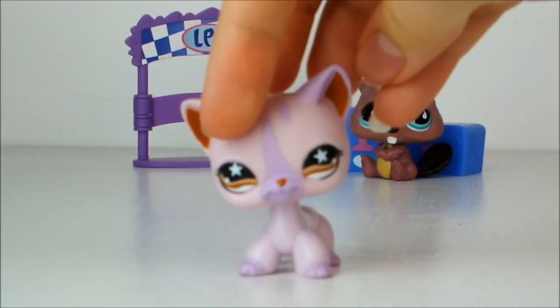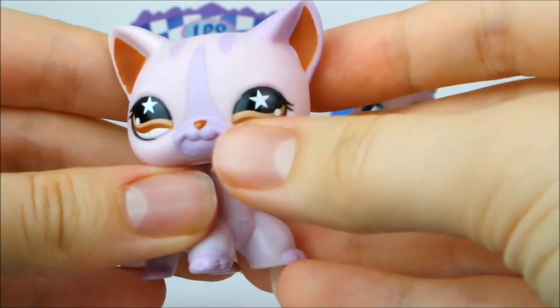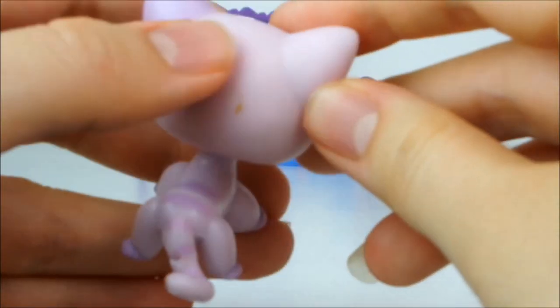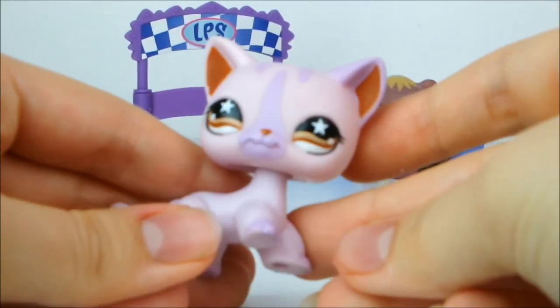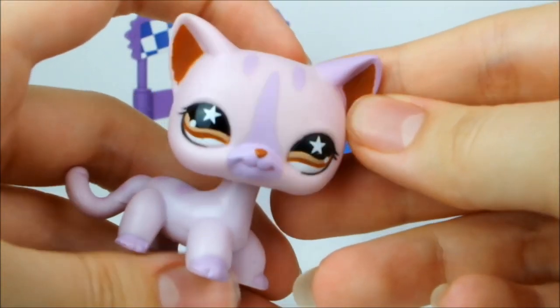Next up there's this really pretty pinky purple short-haired cat. She's got little stars in her eyes — they're brown — a little brown nose, little purple markings down her face, a darker purple ear and stripes going down her back and tail, and darker paws. I actually do already have this pet but this one is free of neck rust, so there's a bonus.